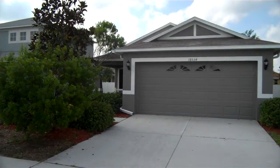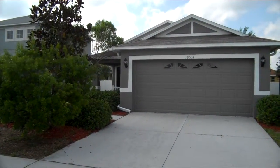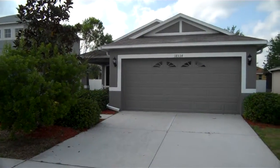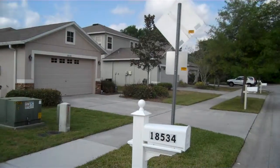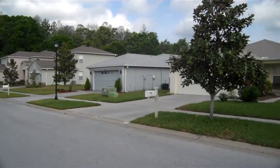Here we are at 18534 Kentisbury Court here in Land O Lakes, Florida. It's a nice quiet little area here.